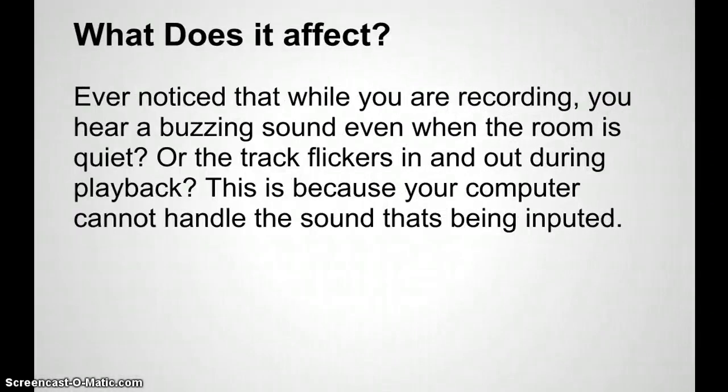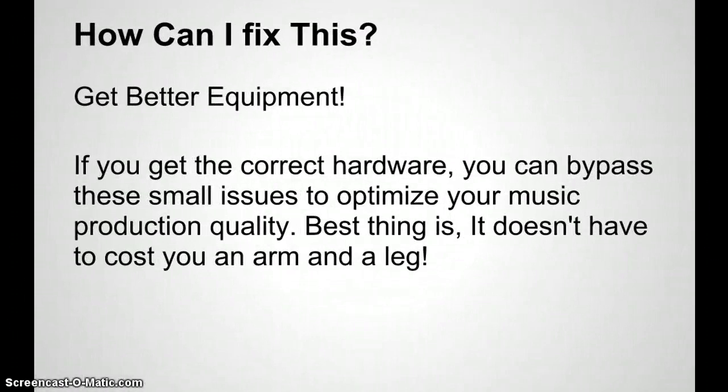Ever notice that while you're recording you hear a buzzing sound even when the room is quiet, or the track flickers in and out during playback? It's because your computer cannot handle the sound being inputted or generated. All producers and artists have experienced this, and sometimes we find a temporary way to bypass it, but the best way to fix it is to get new hardware or upgrade. The correct hardware can bypass these small issues to optimize your music production quality, and it doesn't have to cost an arm and a leg.